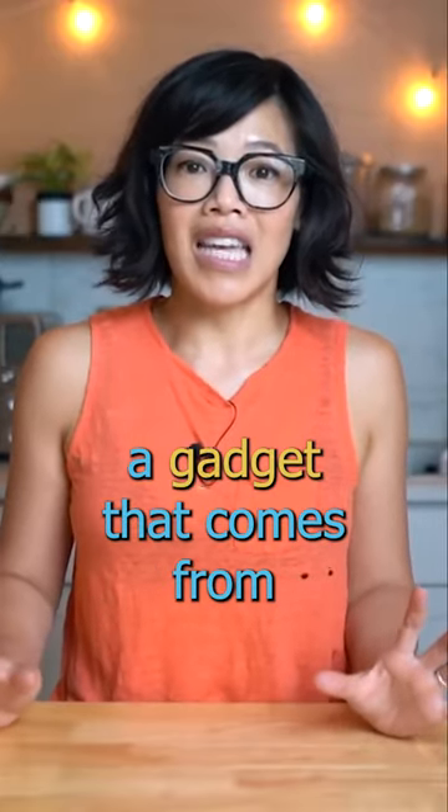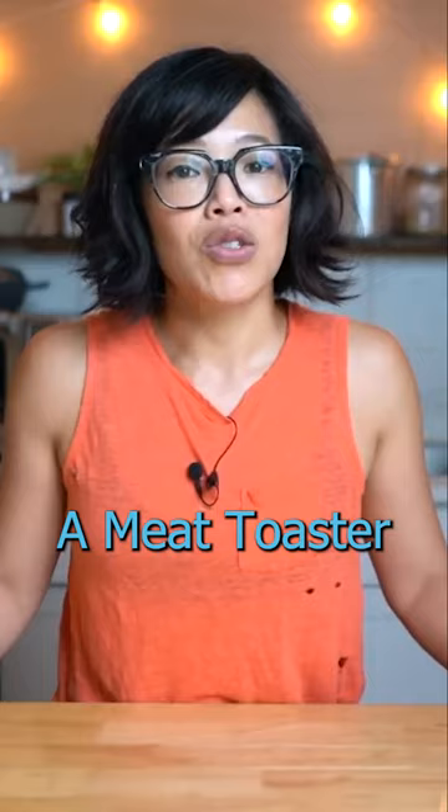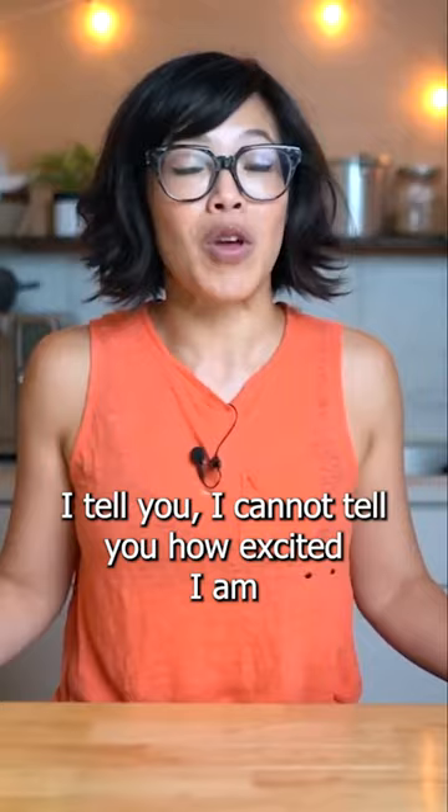Today we're gonna be testing a gadget that comes from 1971 — it is a vertical broiler, or a meat toaster. Meat toaster, I tell you, I cannot tell you how excited I am to stick a steak into this machine.